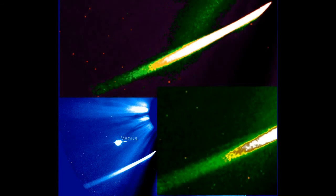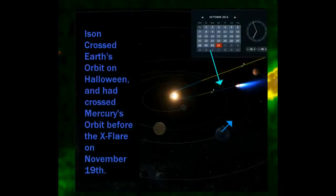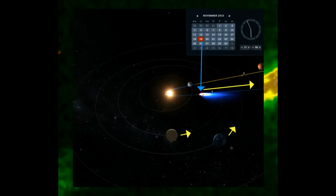These images of ISON before perihelion are giving us a look at the debris trail — kind of looking at it closer to see what we can see. You can see there are some particles in it, but that tail we just saw happened after the X-flare. On Halloween, ISON had already crossed Earth's orbit and had crossed Mercury's orbit before the flare on the 19th.